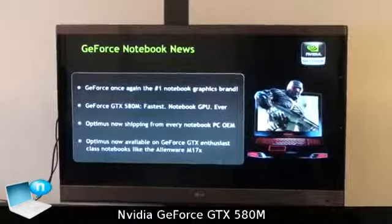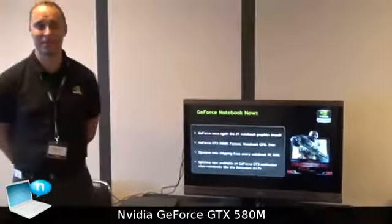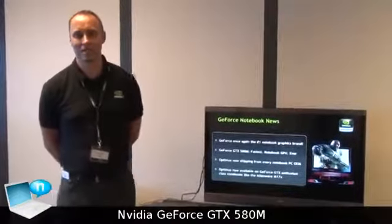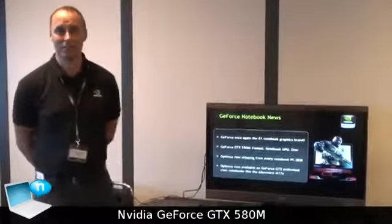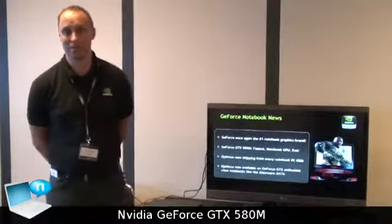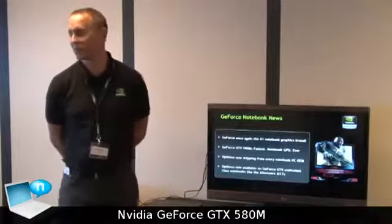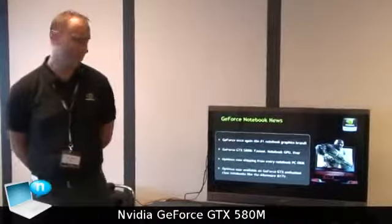We have the fastest notebook GPU ever created, which is the GTX 580N. This is really the fastest notebook GPU on the market. Optimus is now quite successful because it's shipping in almost every single OEM available. We have notebooks like the Alienware M17EX which is now featured with Optimus, so we get basically the battery life of a smaller notebook and the performance of a big notebook — a 17-inch gaming notebook running 5 hours of battery life, which is quite cool.